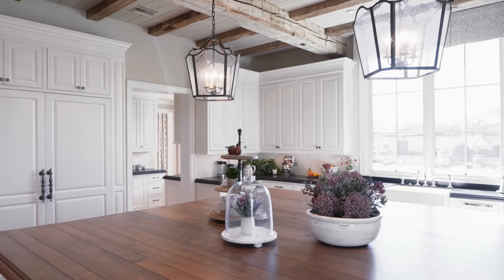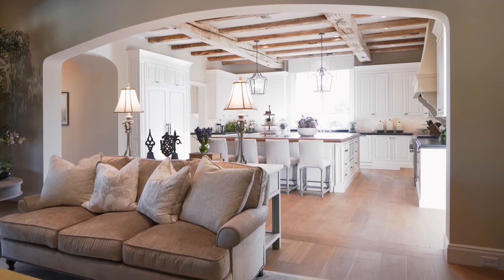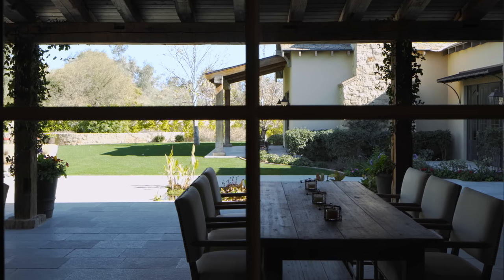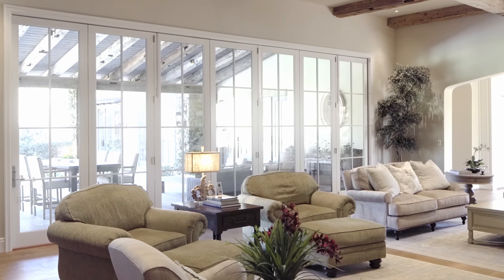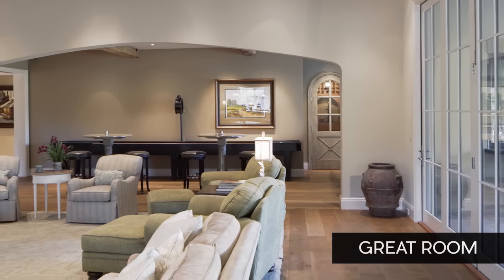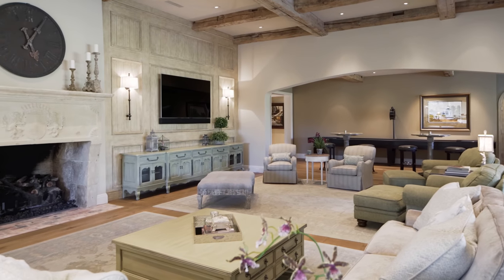Mark and I have collaborated on many homes over the years. He's a super talented guy and we see eye to eye — his design taste flows very much in line with mine. So we work really well together. Bringing the outdoors inside the home was very key in the overall architectural design of this house. It was very important that from each room in the house you're able to have great views out to the gardens.